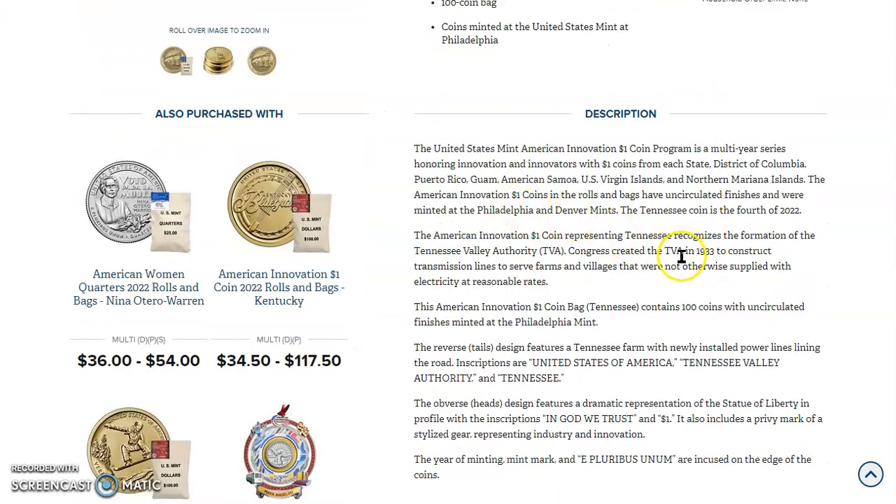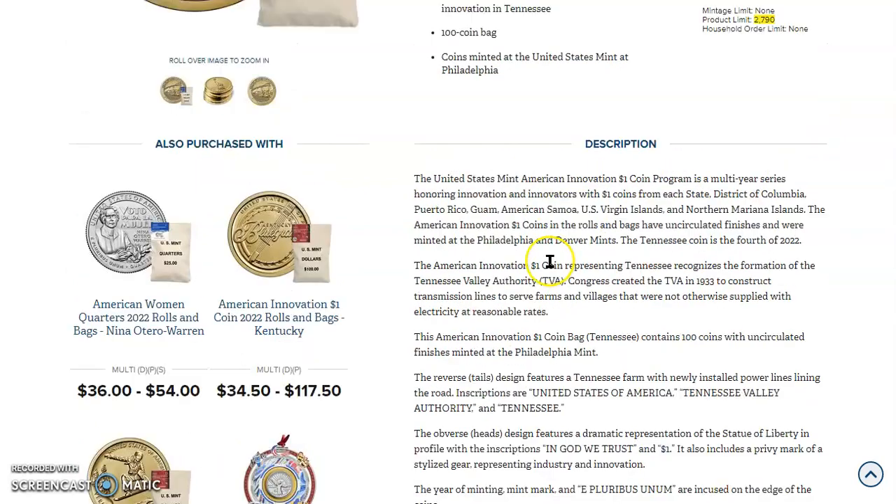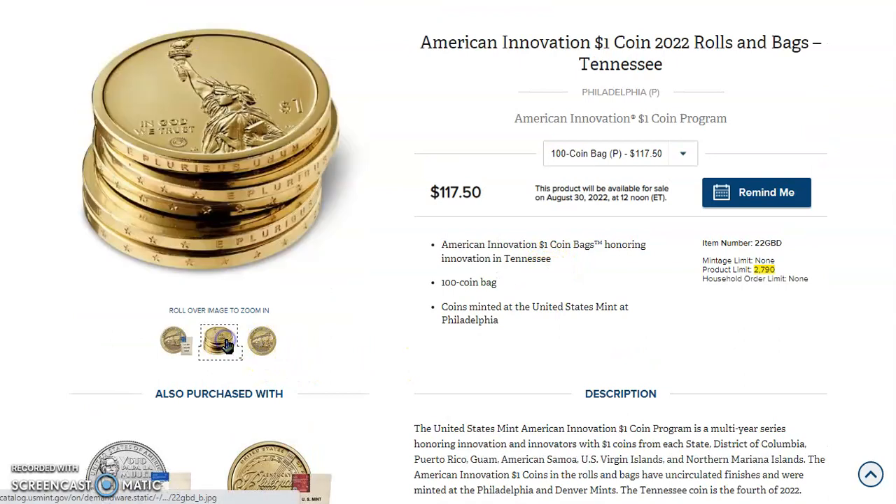The United States Mint American Innovation $1 coin program is a multi-year series honoring innovation and innovators with $1 coins from each state, District of Columbia, Puerto Rico, Guam, American Samoa, U.S. Virgin Islands, and the Northern Mariana Islands. The Tennessee coin is the 4th of 2022. Because this coin has a lot of flat open space on it, it is tough to get in high grade.